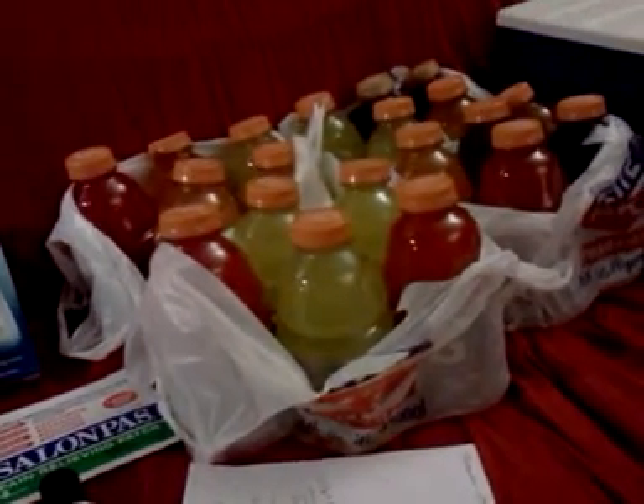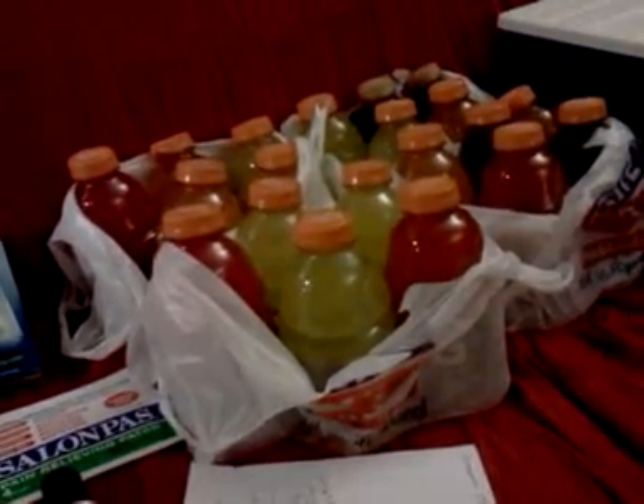Hey everybody, it's Michelle with Michelle's Frugal Living and thanks for watching my videos. Welcome to my new subscribers.